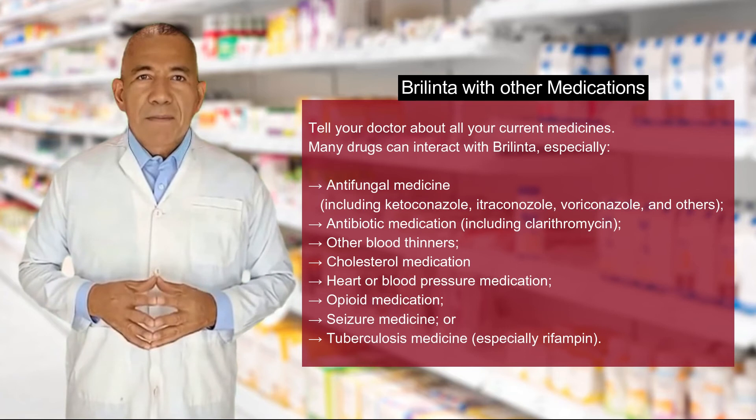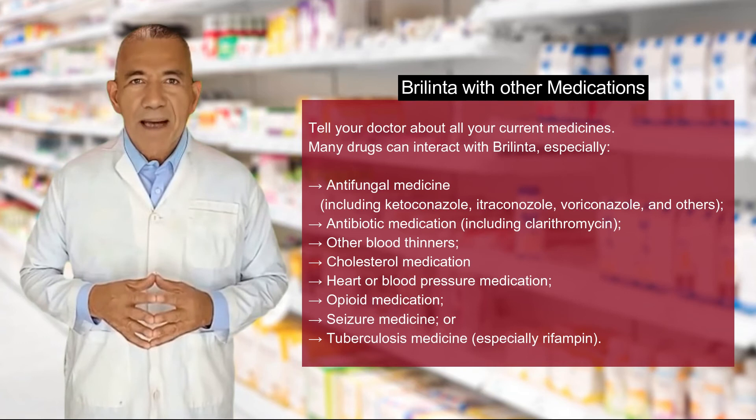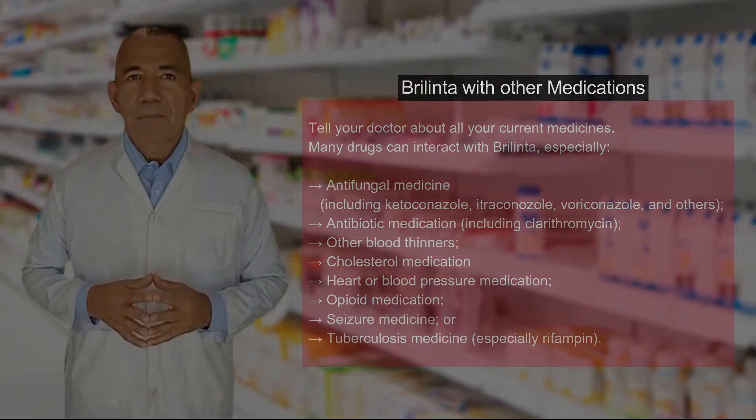Other drugs that can interact with Berlinta include cholesterol medication, heart or blood pressure medication, opioid medication, seizure medicine, and tuberculosis medicine, especially rifampin.